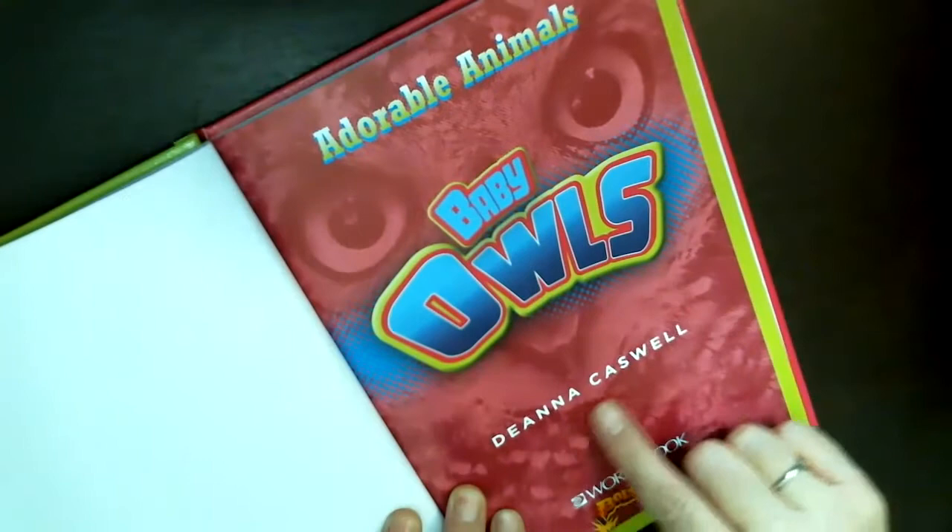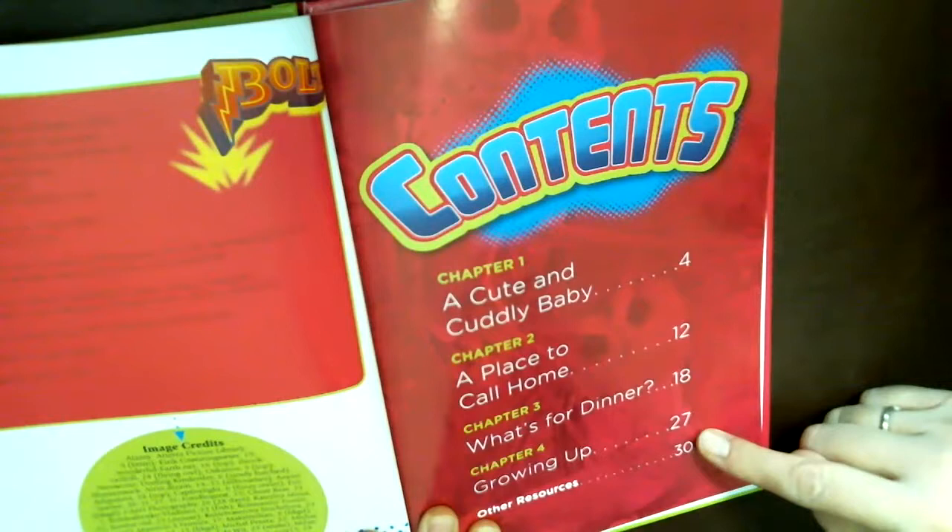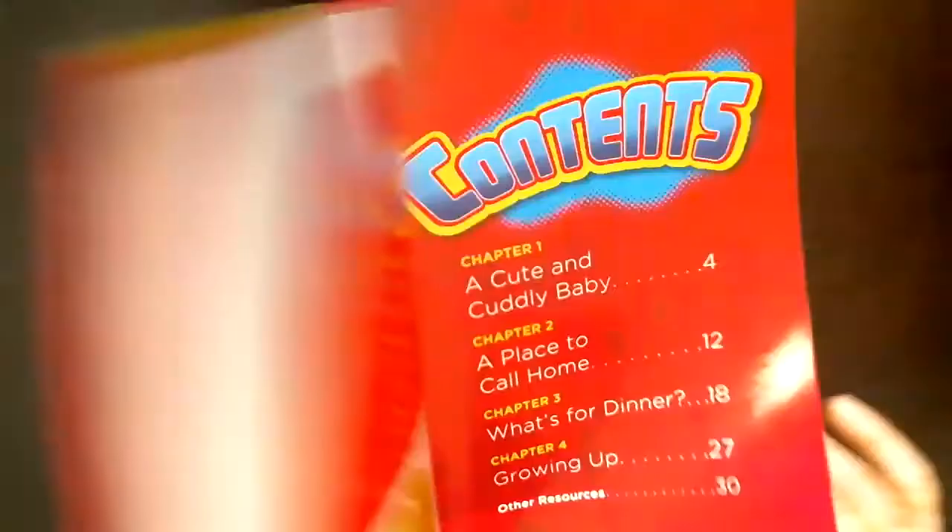This book is by Deanna Caswell. If you open it up you can see the table of contents — a list of topics with page numbers. Whenever we see this we know we're reading a non-fiction book, so this book is going to be full of facts about baby owls.